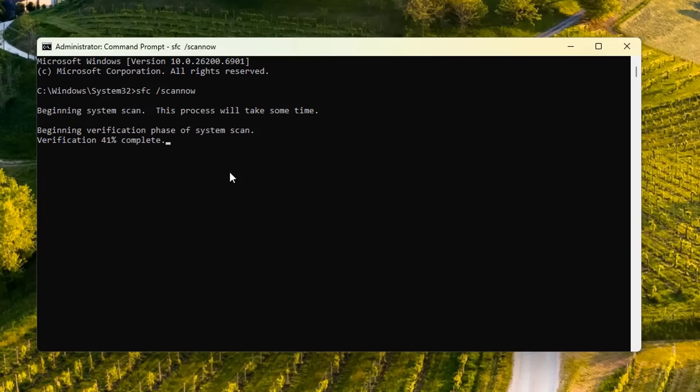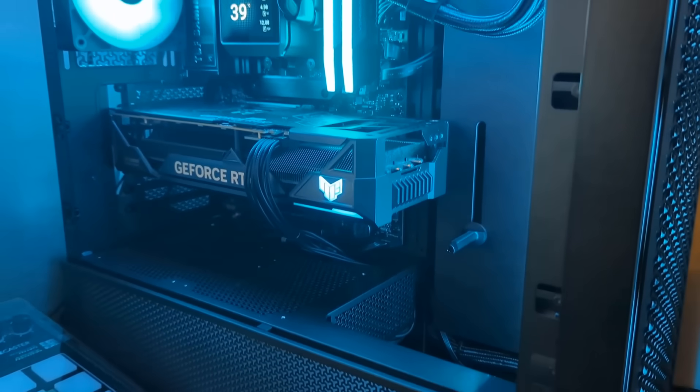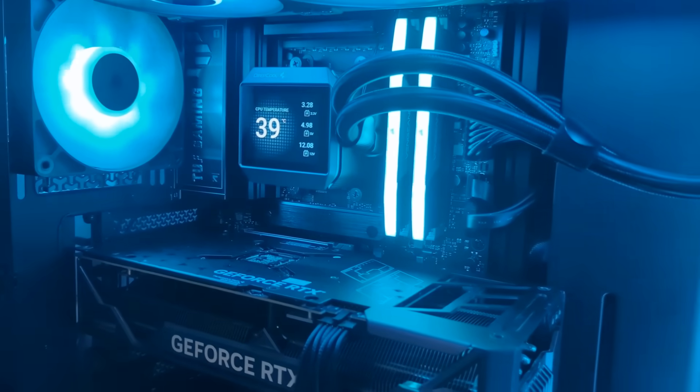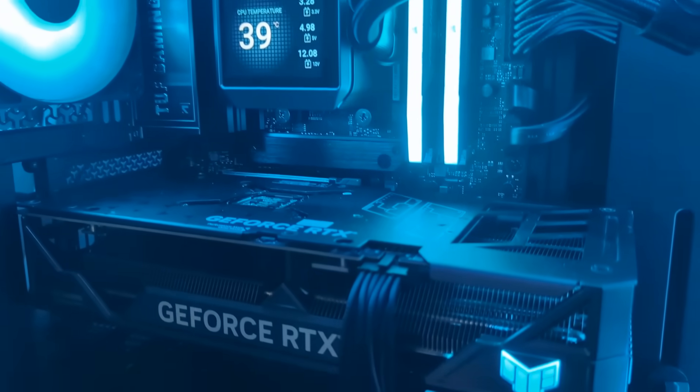It's a completely clean install because it's a brand new computer, so it's got to be something to do with the OS. You can see here — we didn't find any integrity violations with the operating system. There is the computer right here; if you haven't seen the build, there is a video on my YouTube channel where you can watch the whole build process for this particular system.